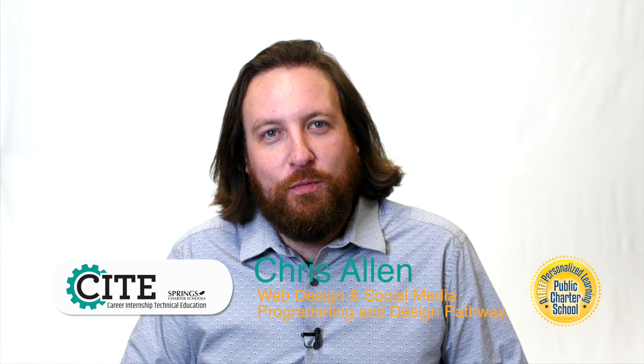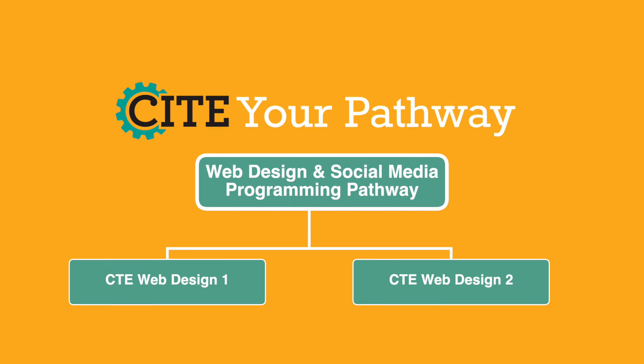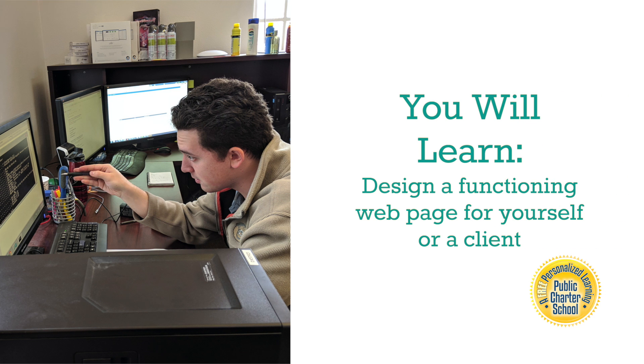Hi, my name is Chris Allen and I teach the web design and social media programming and design pathway. This pathway includes CTE web design 1 and 2. In this pathway you'll learn what it takes to design and create a website for yourself or for a client.